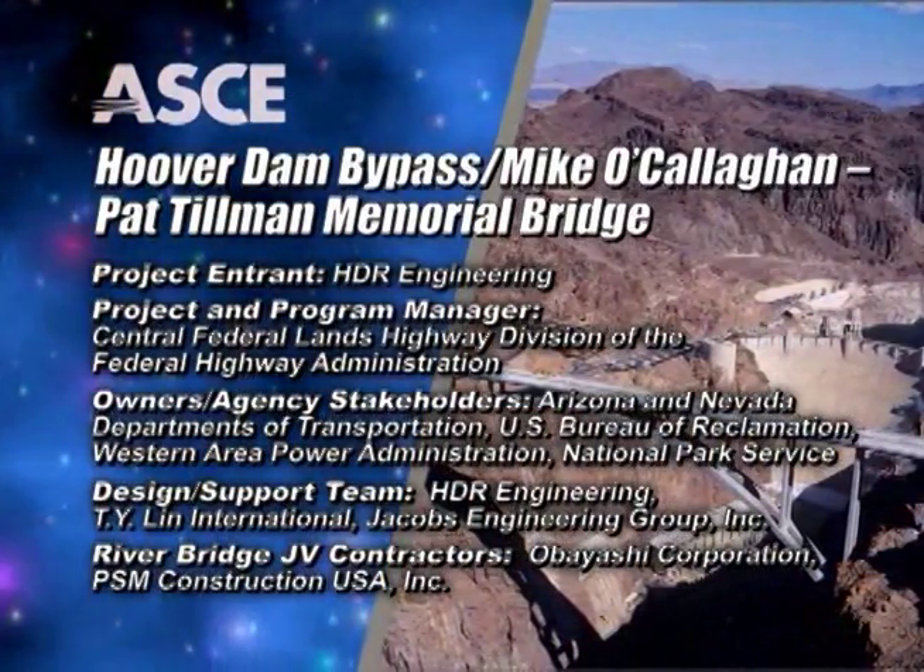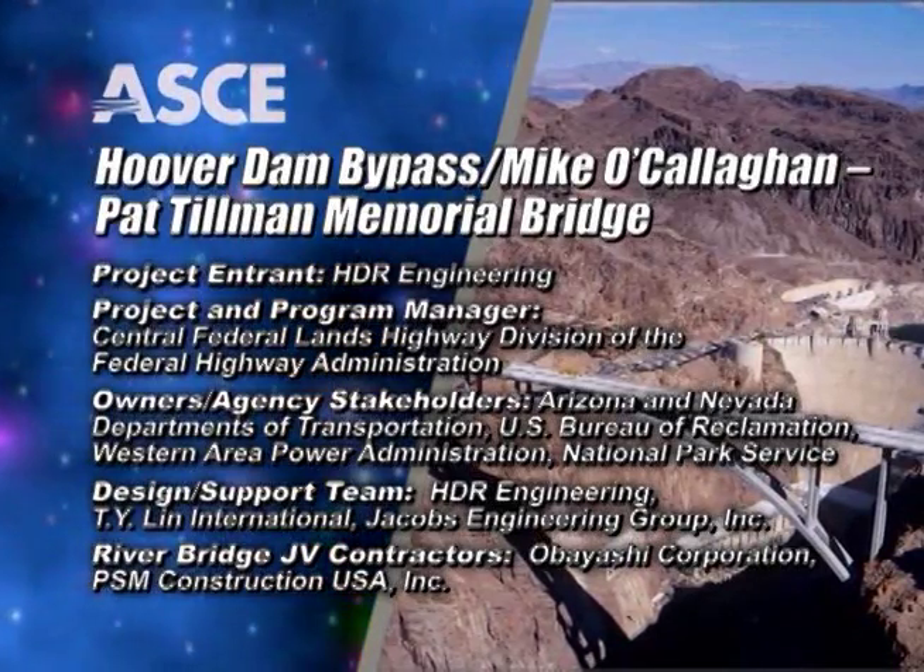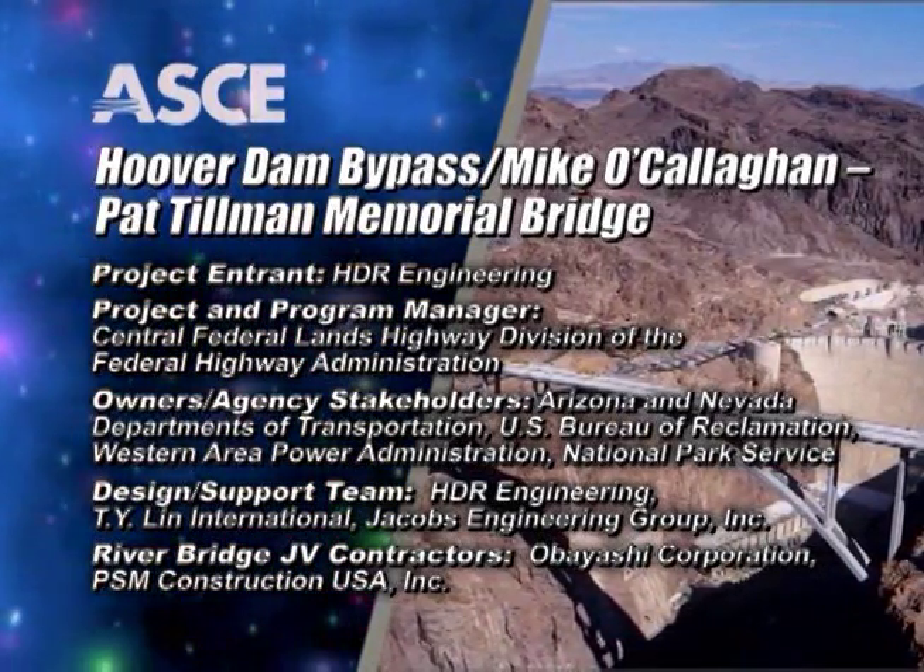The American Society of Civil Engineers is proud to recognize the Hoover Dam Bypass Project as an OCEA finalist.